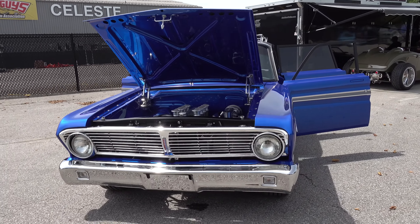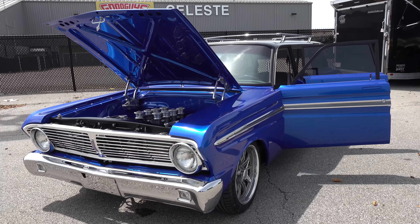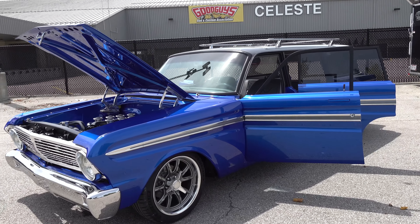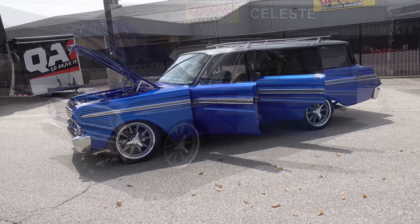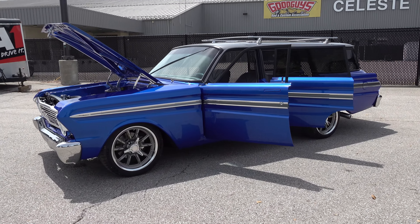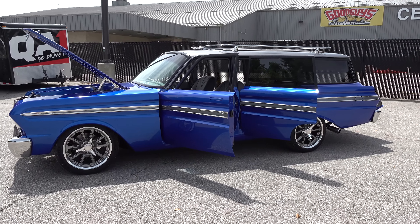It's got a really nice look to it and you don't see very many of these Falcon wagons. It's funny because he has a two-door wagon as well. Just like in the Chevy world where people want the Nomads more than the four-door wagons, there's a lot of neat chrome and trim on this one.